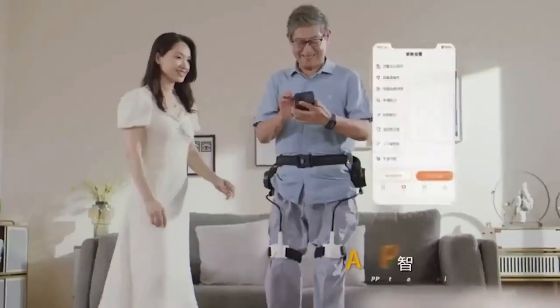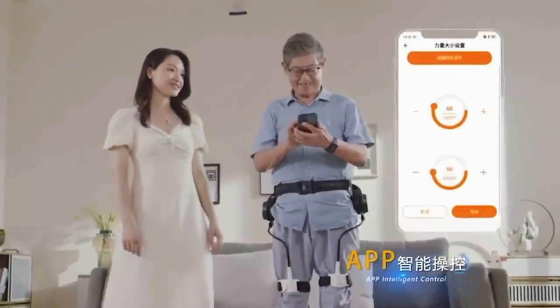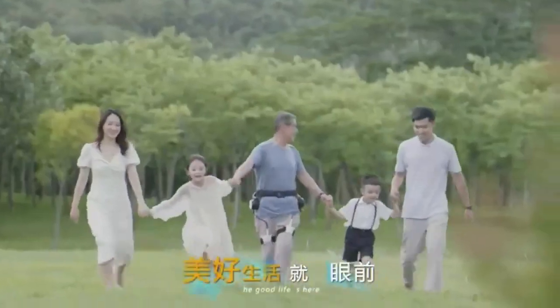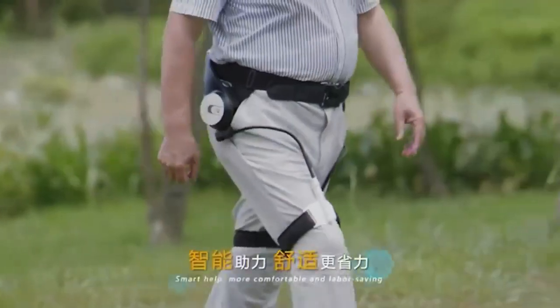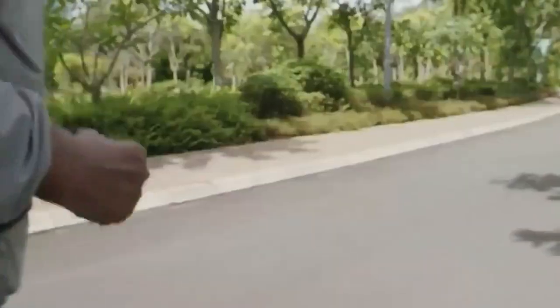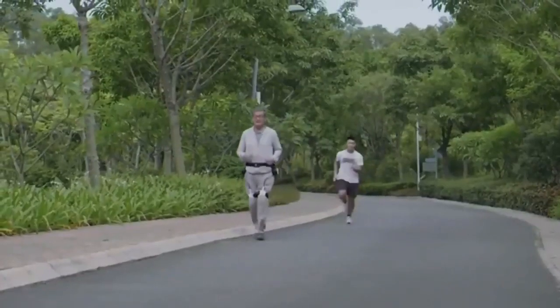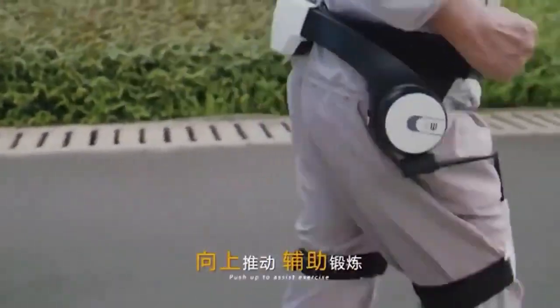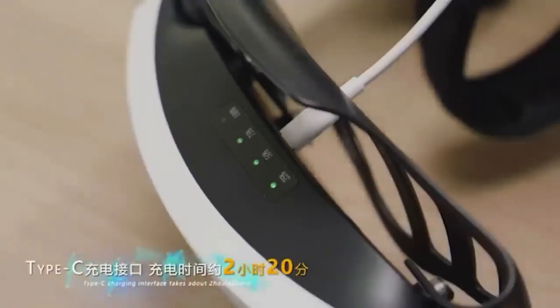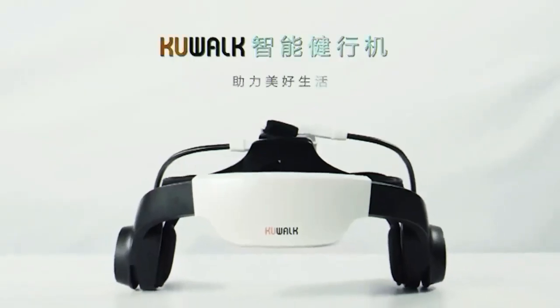There's a companion app that allows you to customize your experience. With its smart features, you can walk, jog, and even carry a child in your arms with ease. The compact exoskeleton can run for up to 4.5 hours on a single charge, providing non-stop convenience.